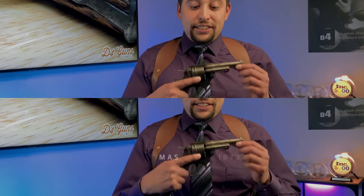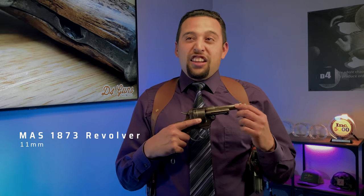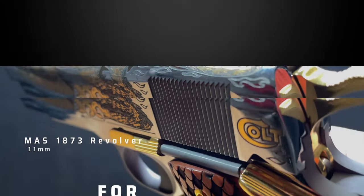D4 Guns here with our Featured Gun of the Week, and we've got an interesting one for you. This is a Saint-Étienne. I hope I'm doing that right, because I really want to say Saint-Étienne.